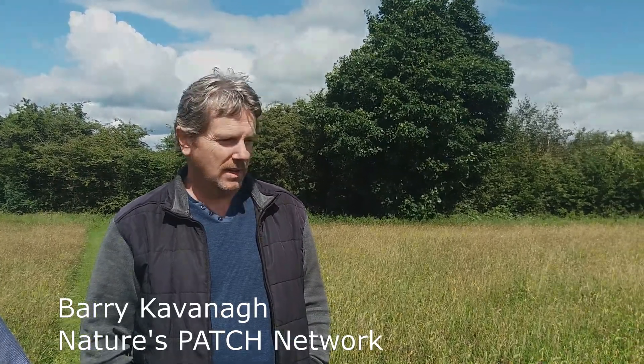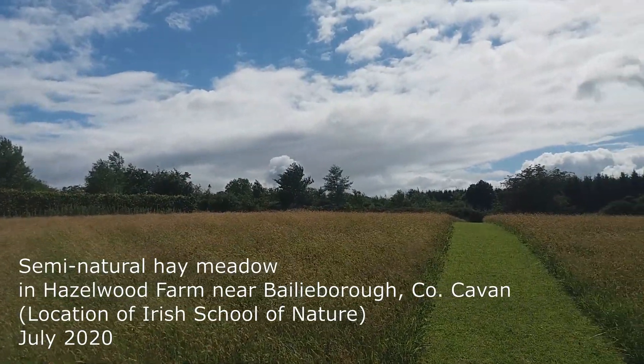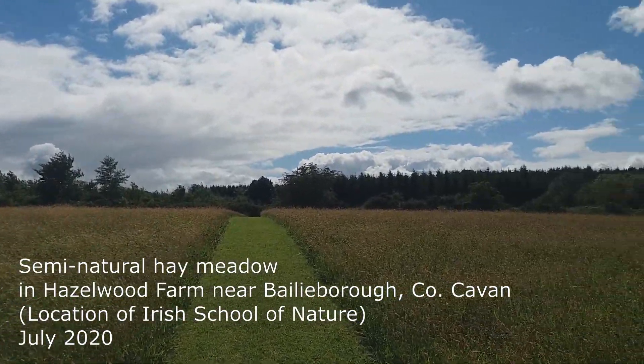Welcome to the Irish School of Nature here in Begleyff, Baderborough. We're just here to show you the native meadows — the old Irish native meadows.